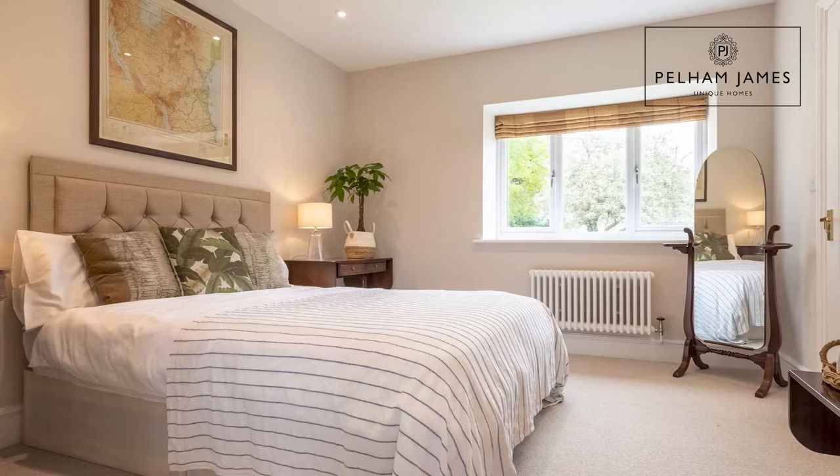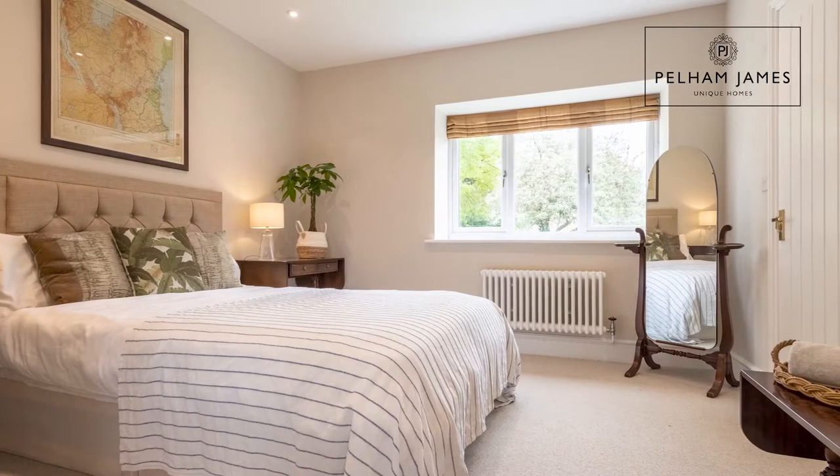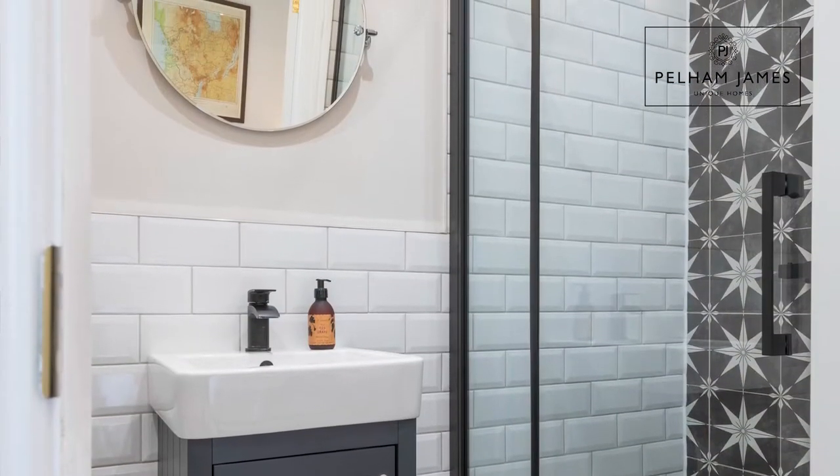The home has four double bedrooms, two of which are located on the ground floor. The first double bedroom has a window that overlooks the front garden, a fitted cupboard and a very smart ensuite shower room.